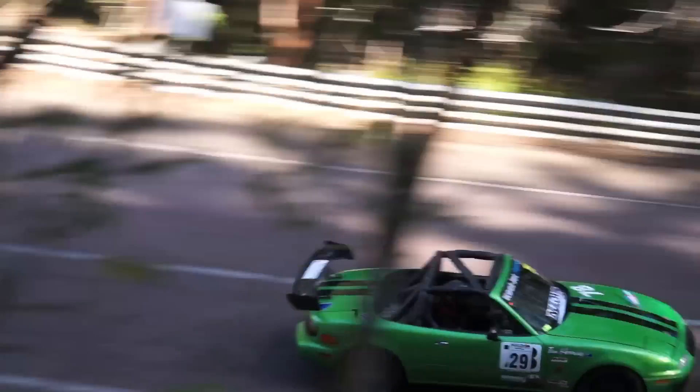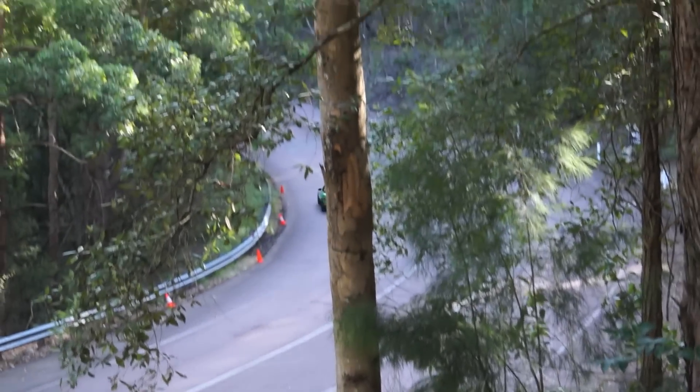My name's Todd Herring, driving my brother's MX-5, 1600 turbo. Been here once before, but never with a chicane — it's a bit different, a bit more challenging this time, so having a ball.